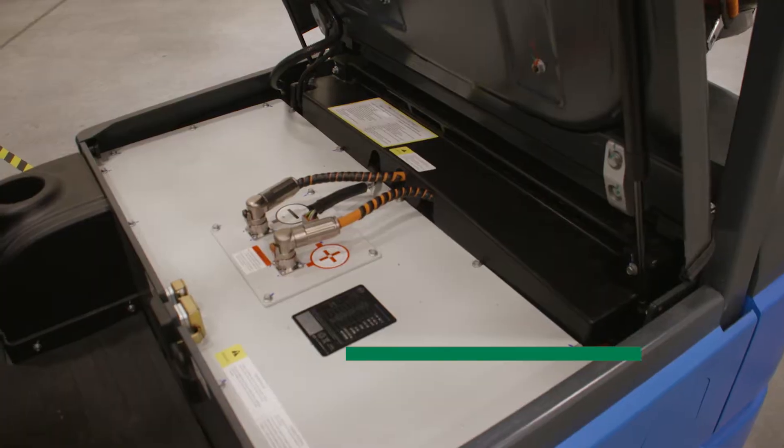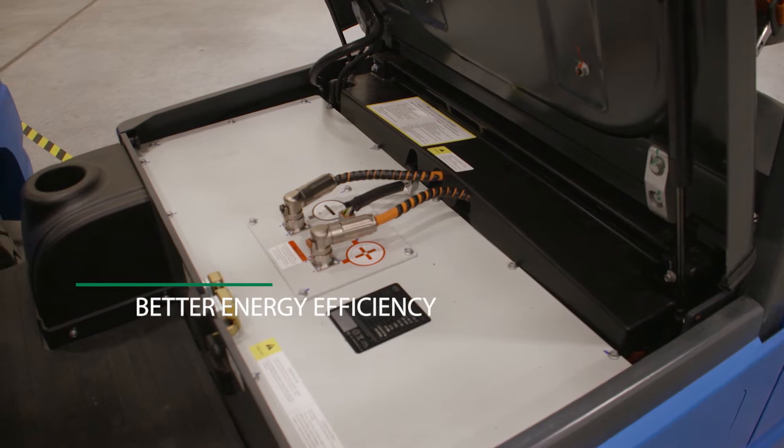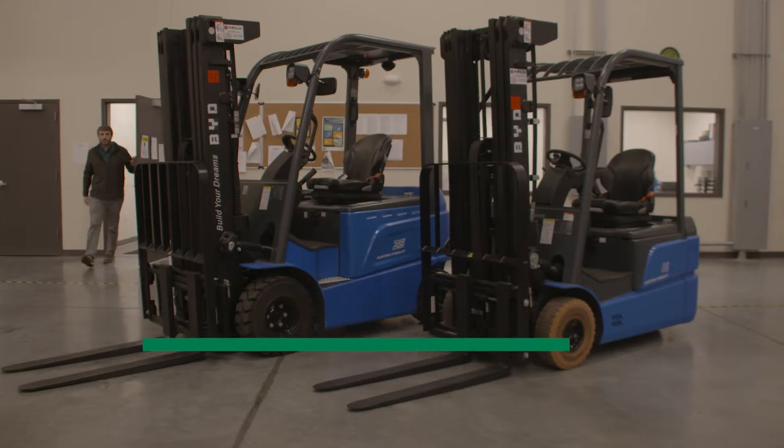Better energy efficiency. The newer technologies continue to optimize energy efficiency, performance, and runtime between charges.